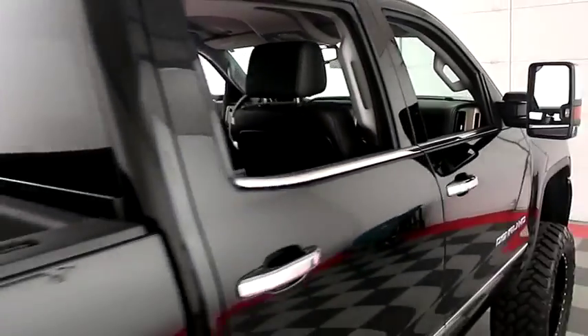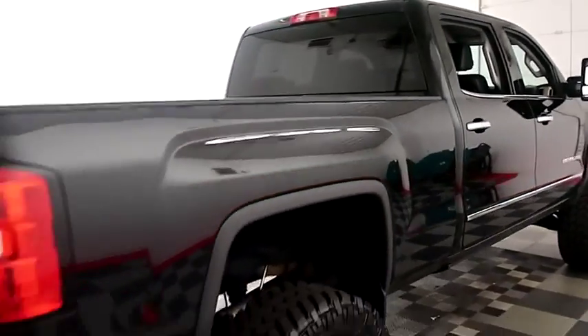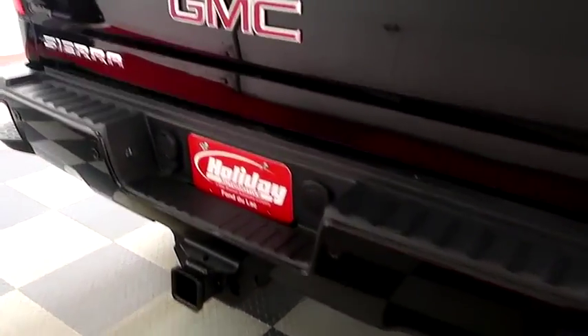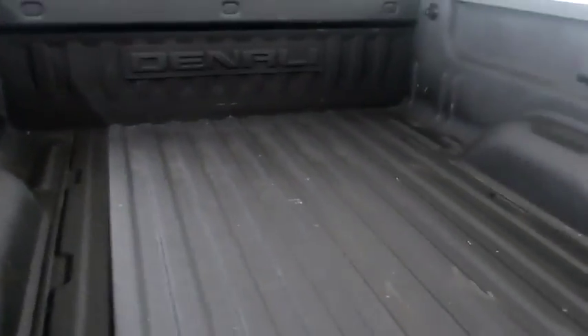One more look down the passenger side and we're gonna swing around to the back end. You have a factory trailer hitch, rear backup sensors and a camera. Spray-in bed liner keeps the bed very safe.